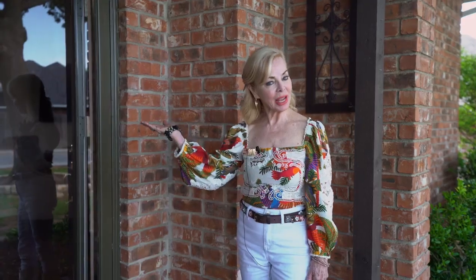Hi, I'm Debbie with Evie and I'm so happy to present my new listing here right in the heart of Prosper. Welcome to 1904 Crown Colony, Prosper, Texas. Let's go take a look.